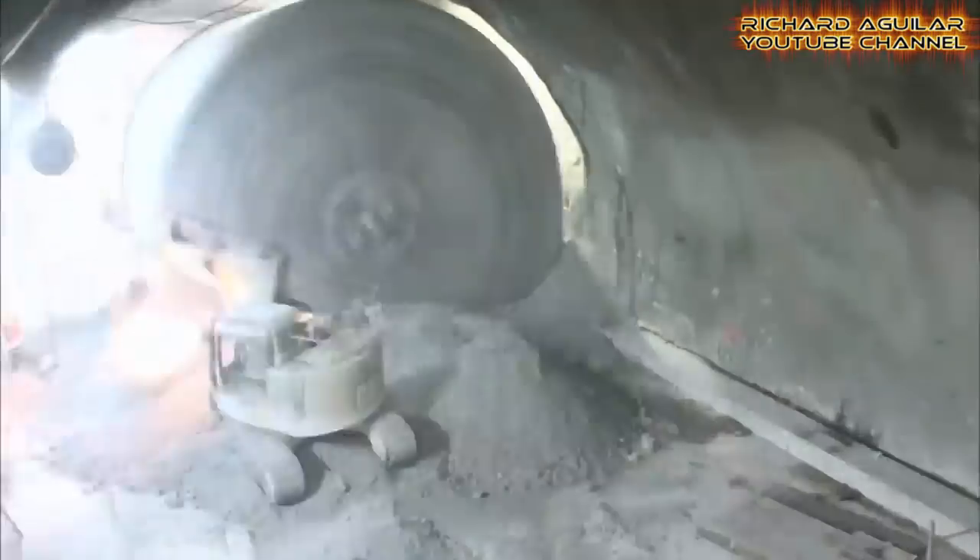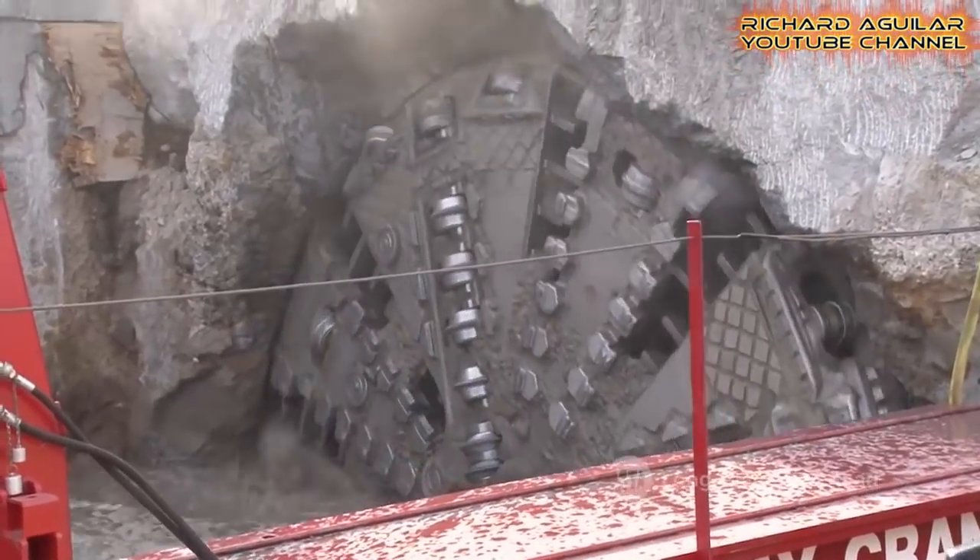Tunnel boring machines are so great when it comes to digging the ground because, unlike dynamites, they are much safer to use and can make less disturbance to their surrounding ground. Aside from that, these machines are able to produce smooth walls in the tunnel when used in digging the ground for tunneling.